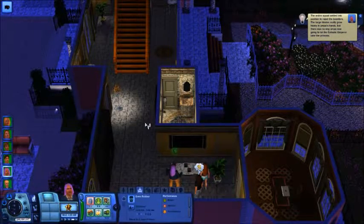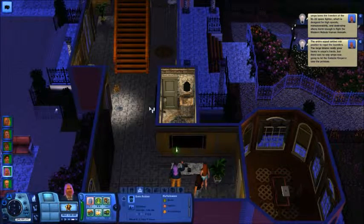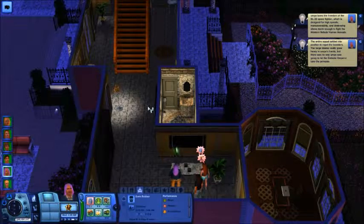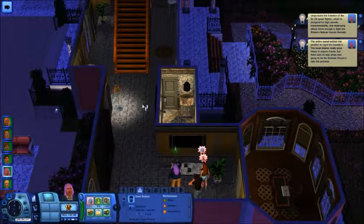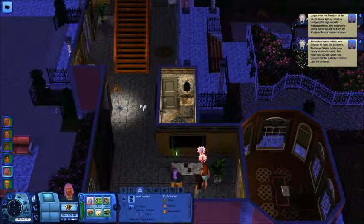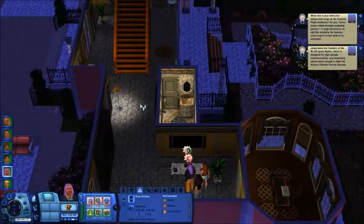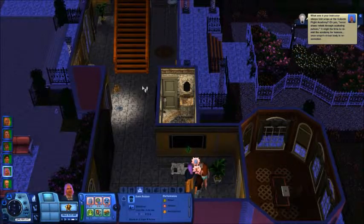The entire squad settled into position to repel their orders. The large blaster hands - and Oompa - there was no way Oompa was going to let the Goliathic Emperor take the princess. Freedom with the Splashfighter, design high speeds - blah blah blah.